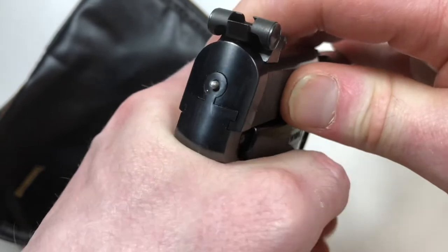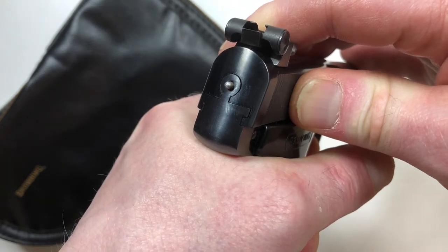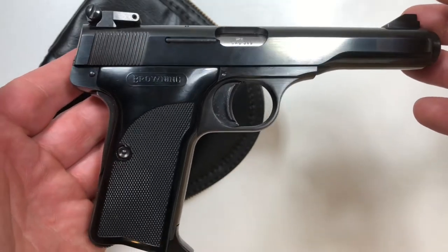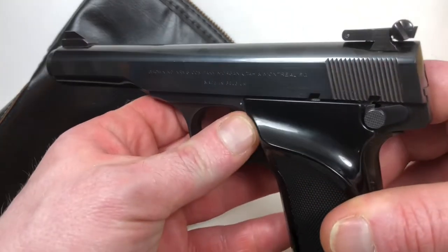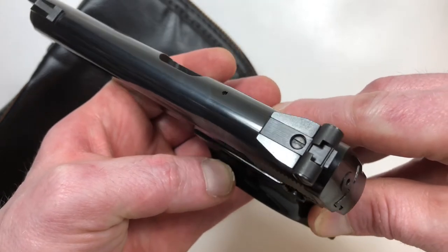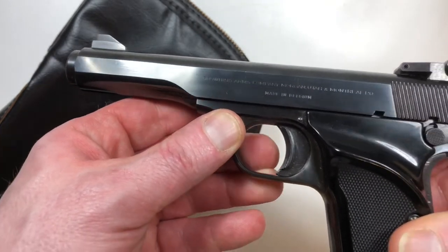When the firing pin indicator is to the rear, it's telling the shooter that the firing pin is charged to the rear. The trigger pull feels really good, and these sights are really high quality — especially for a pistol modified just to get imported into the United States.